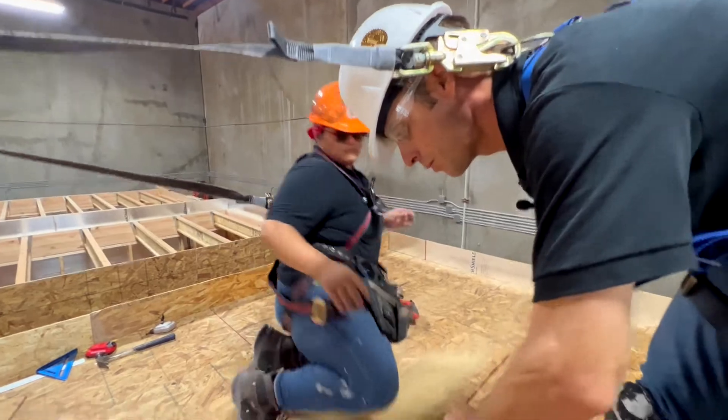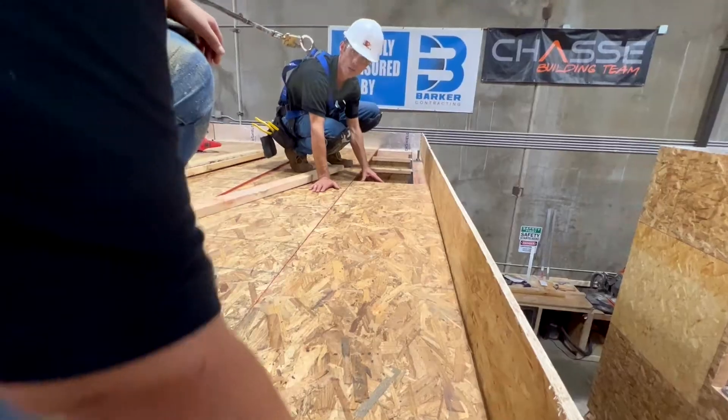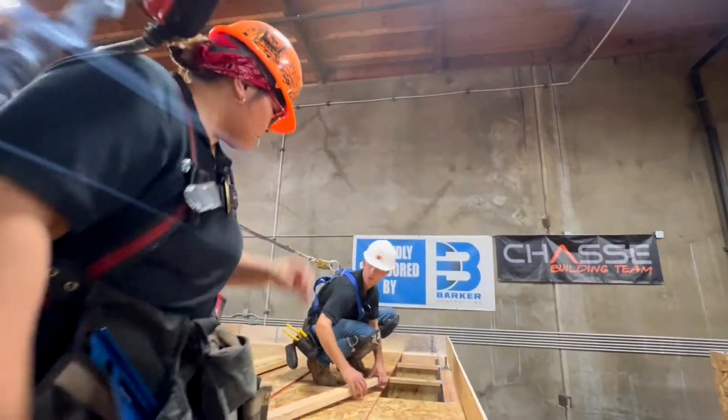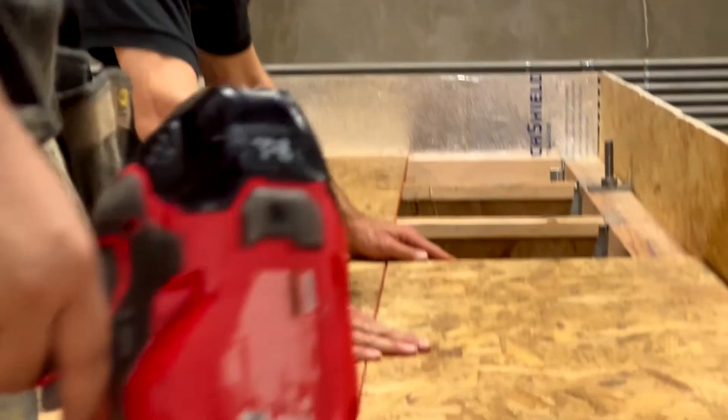We'll flip this around. Put it factory to factory on this side, Carrie. I'll let you drop it in there. There we go. That should be quite a bit better.